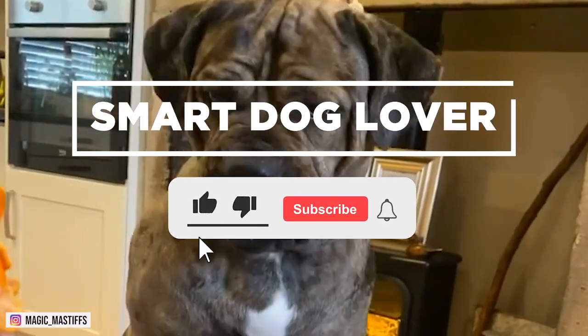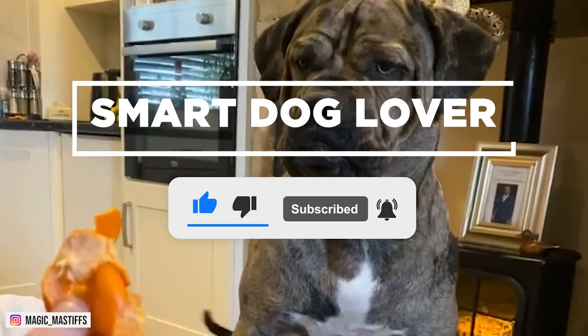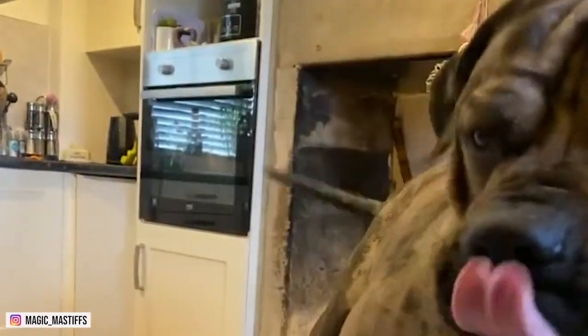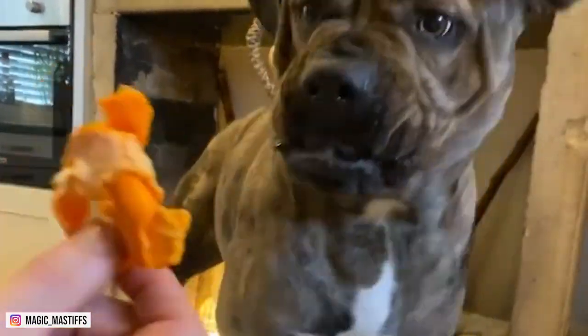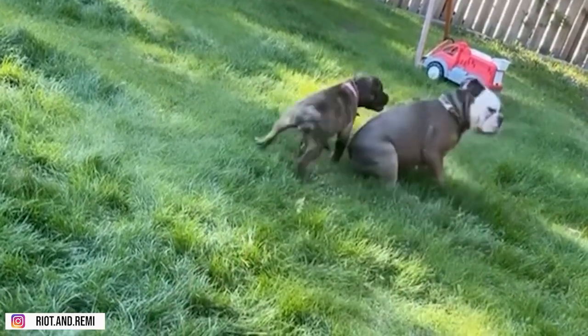Hello everyone, it's your favorite smart dog lover. Remember to hit the like button if you haven't already. Also subscribe and turn on notifications for more content like this that will help you know your dog better. Let's get on with it.